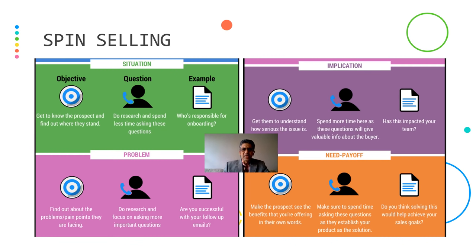The SPIN Selling model is all about understanding the situation of the customer, understanding their problems, understanding the implications of those problems, and then how can you pay it off — make the prospect see the benefits you are offering in your own words. Make sure to spend time asking these questions as they establish your product as the solution.